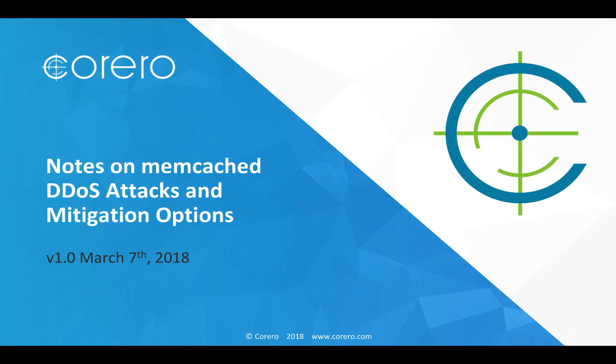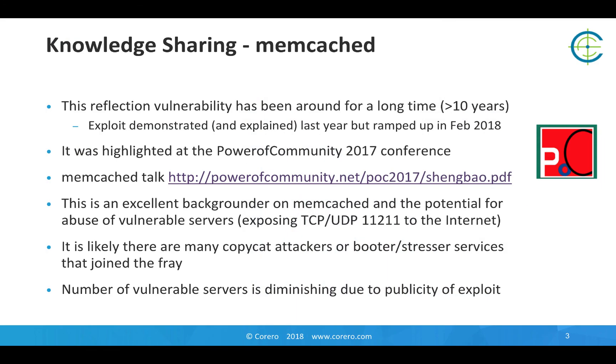Memcached has been used in attacks for a while, but most recently, in the past week or two, it's made the news in terms of terabit level attacks. There's excellent information available about Memcached, including perhaps the seminal paper at the Power of Community conference last year referenced on this slide. It's an excellent backgrounder if you want more details.